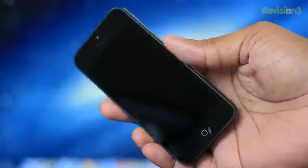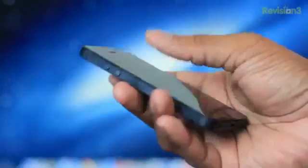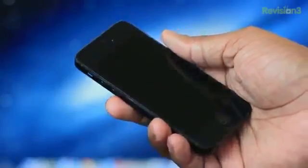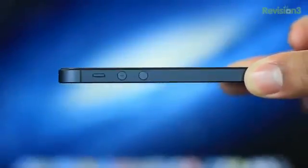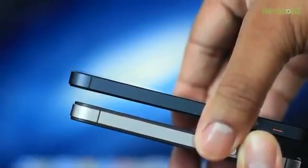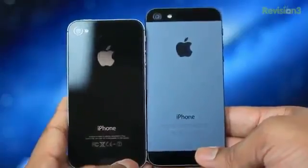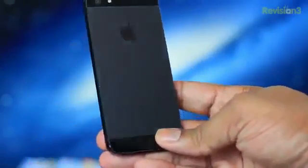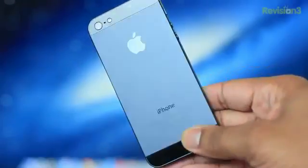They've made it 20% lighter than the previous iPhone 4S — it only comes in at 3.95 ounces. My first initial reaction when I watch other people hold the iPhone 5 for the first time is kind of a surprise at how light it is; to me it feels kind of hollow, but in a good way. They also made it 18% thinner than the iPhone 4S, coming in at 0.3 inches thick compared to the 4S which was 0.37 inches. Also, the back is not an all-glass back anymore.